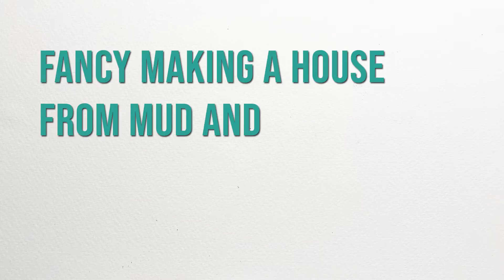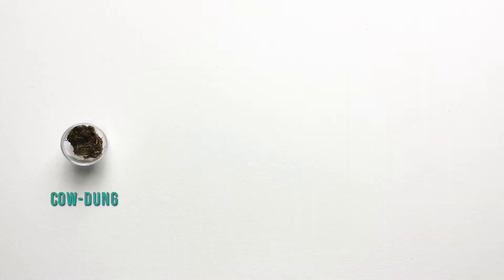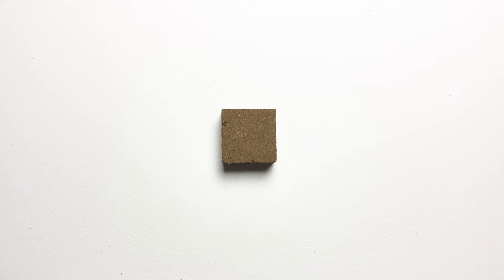Fancy making a house from mud and cow dung? Here is what you need to know. Adding a small quantity of cow dung into soil results in a mixture that can be compressed into a dense block by applying pressure on it.